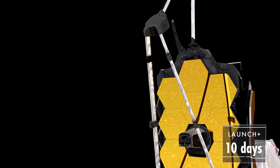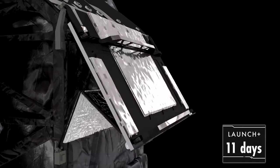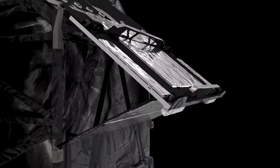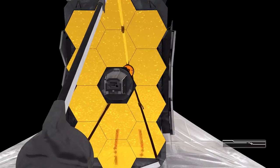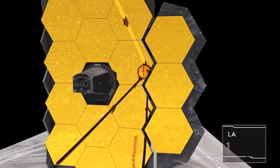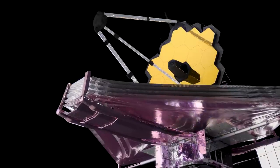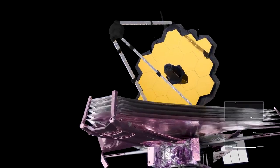With the SunShield fully deployed, we start setting up the optics. First, the secondary mirror is extended and locked into place. The aft radiator is extended, which helps further lower the temperature of the science instruments. Finally, we open the primary mirror's wings and lock them in place. With that done, Webb is in its final configuration.